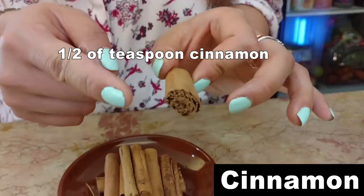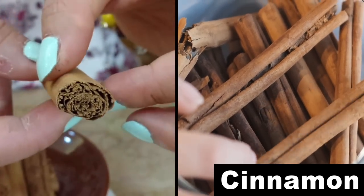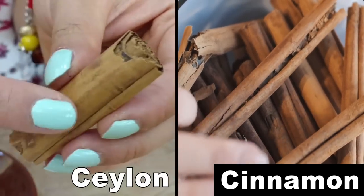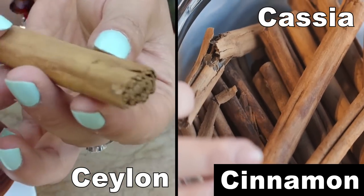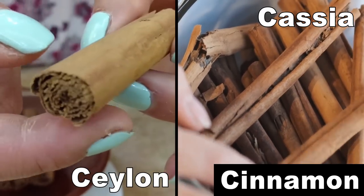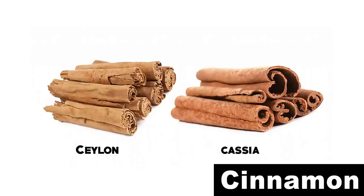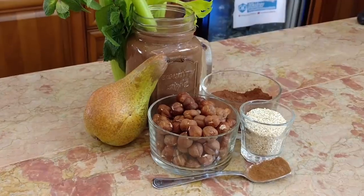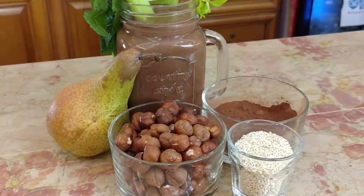If you plan to use cinnamon regularly, be careful with what variety of cinnamon you buy. There are two varieties of cinnamon. One is called Ceylon — this one I have here — and the other one is called Cassia cinnamon. Cassia cinnamon is considered lower quality because it contains coumarin, which can be toxic if eaten in large doses. This variety, Ceylon, is the best one. Always buy Ceylon cinnamon! And if you are having trouble finding one or more of these ingredients, feel free to ask in the comment section — maybe I can help you find alternatives.